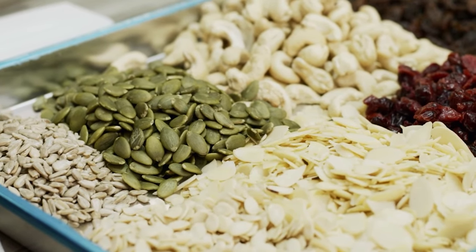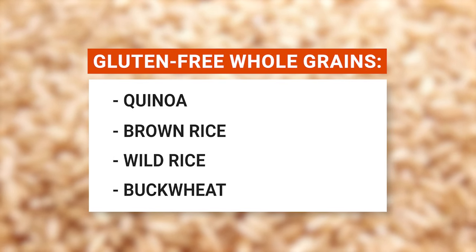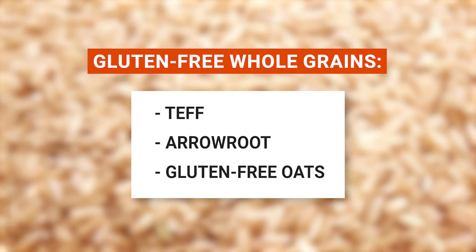Let's dive into a world of gluten-free whole grains. On your menu, you can happily include quinoa, brown rice, wild rice, buckwheat, sorghum, tapioca, millet, amaranth, teff, arrowroot, and gluten-free oats.